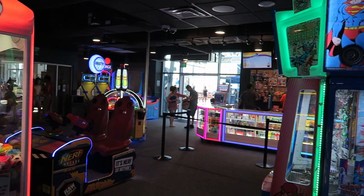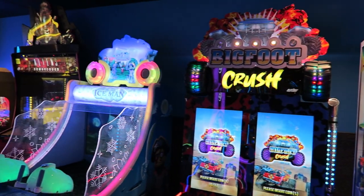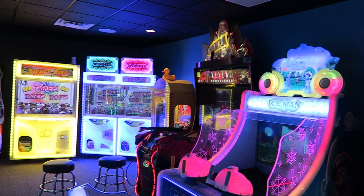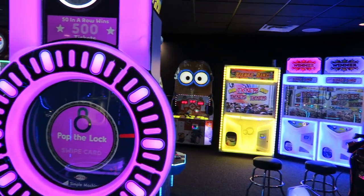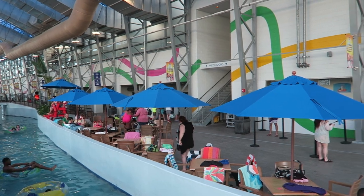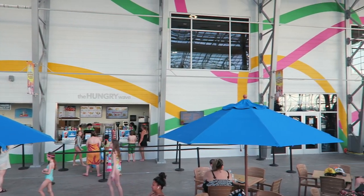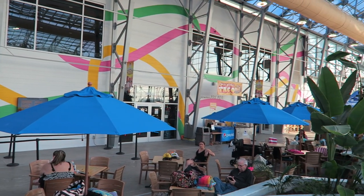There's also an arcade — I got a few credits included with my day pass, and you have to pass through it to access the slides. While there are a lot of modern games, unfortunately many were broken. For food, there was a single stand near the lockers, though I didn't get any meals at the park. Prices did seem quite reasonable for a water park though.